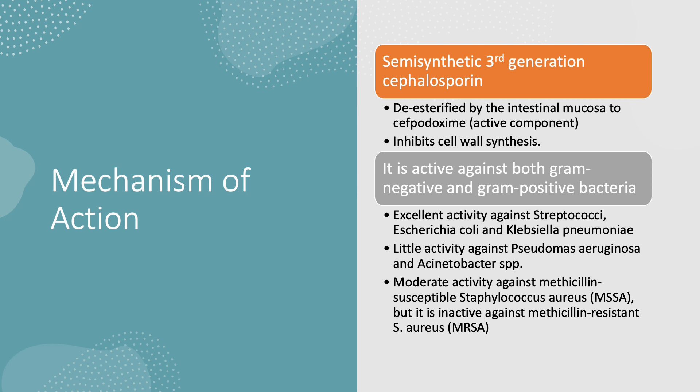It is active against both gram-negative and gram-positive bacteria. It has excellent activity against streptococci, E. coli, and Klebsiella pneumoniae. It has little activity against Pseudomonas and Acinetobacter species, and it has moderate activity against MSSA but cannot cover MRSA.